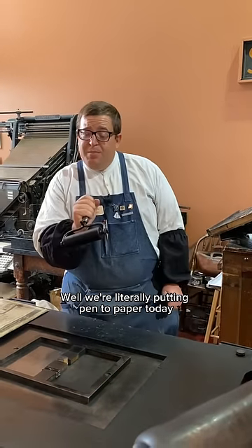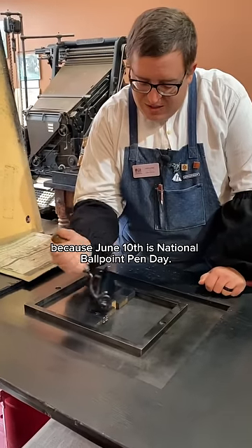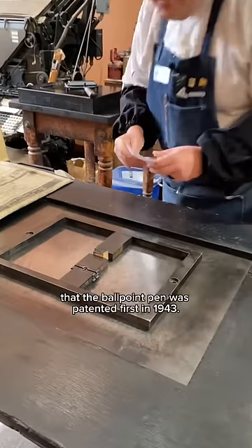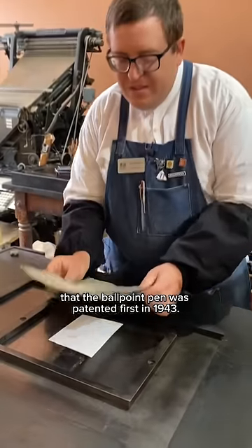We're literally putting pen to paper today because June 10th is National Ballpoint Pen Day. It commemorates the day that the ballpoint pen was first patented in 1943.